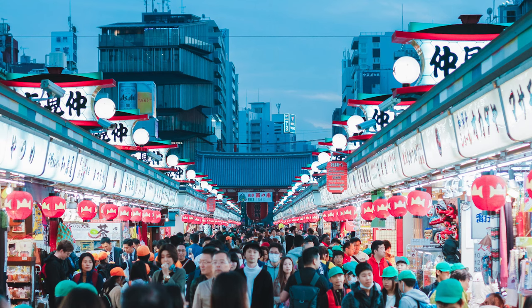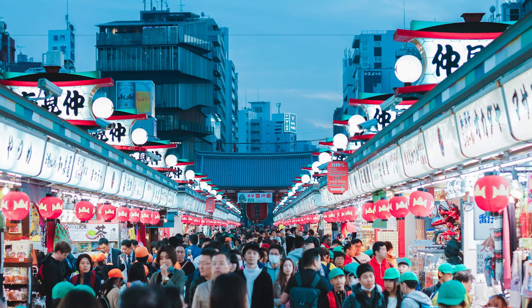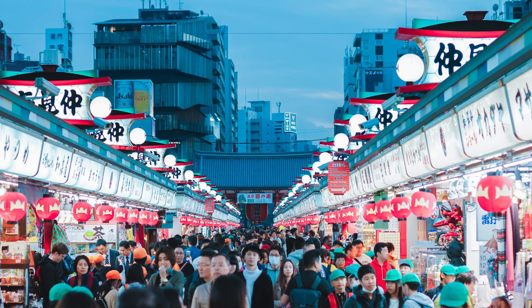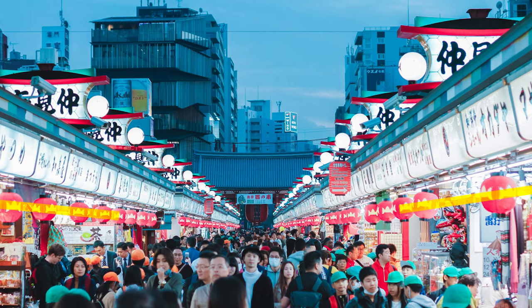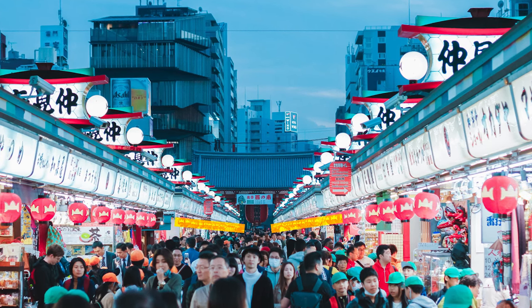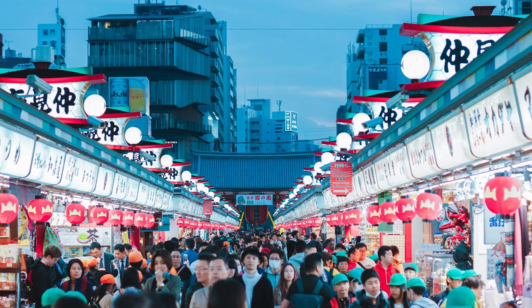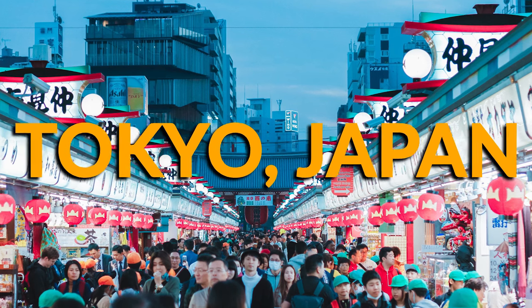If you look at the goods that are being sold, the types of buildings, or the clothes people are wearing, you could come to the conclusion that this place is located in a more economically developed area. And if you turn your attention back to the signs in the market, you can see the red lanterns, and probably notice that the signs are in Japanese. All of this may lead you to believe that this place is located in Japan — Tokyo, Japan to be more exact.